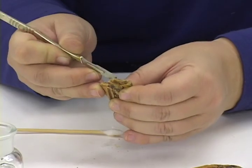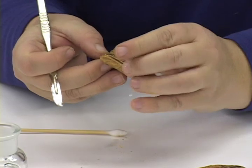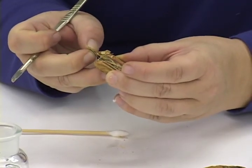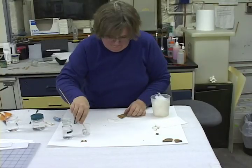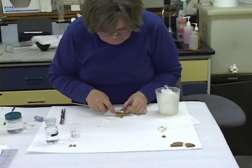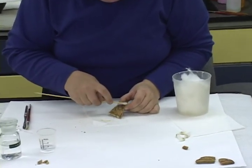After the fragments have all been separated, Lynn meticulously cleans each one. She uses a scalpel to remove the residue of old glue along the edges, then uses cotton swabs and a cleaning solution on the surfaces of the fragments to remove accumulated grime, restoring the original colors and luster.